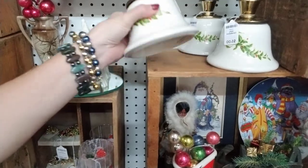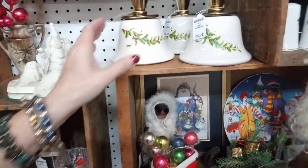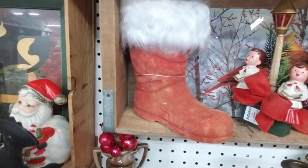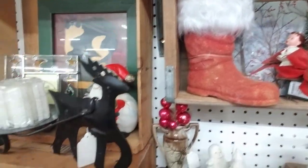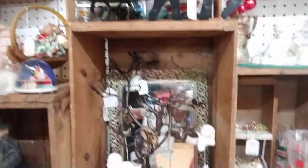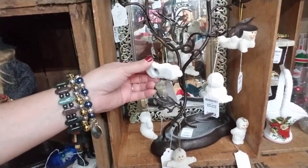These holiday candlesticks — I think they're Teleflora. They're not old, but they are cute and you could decorate with them. She has some more modern and vintage pieces but the way it's displayed, it's just so darn cute. Even putting the snow babies in here on this little tree — it just looks great.